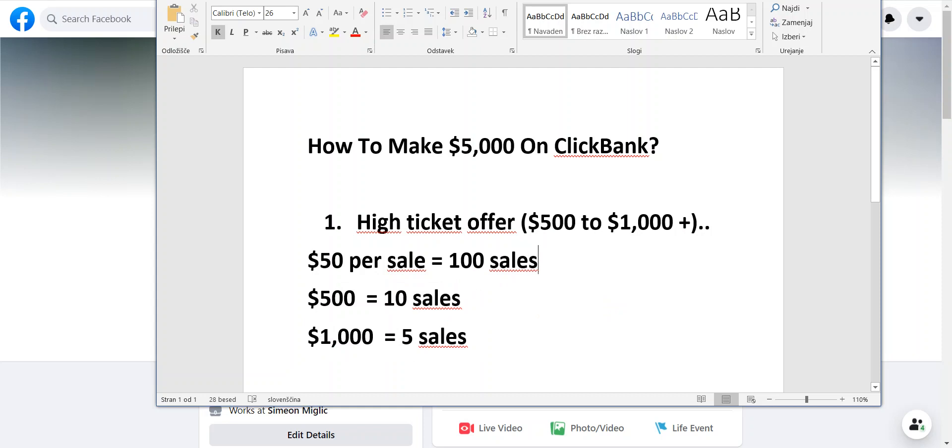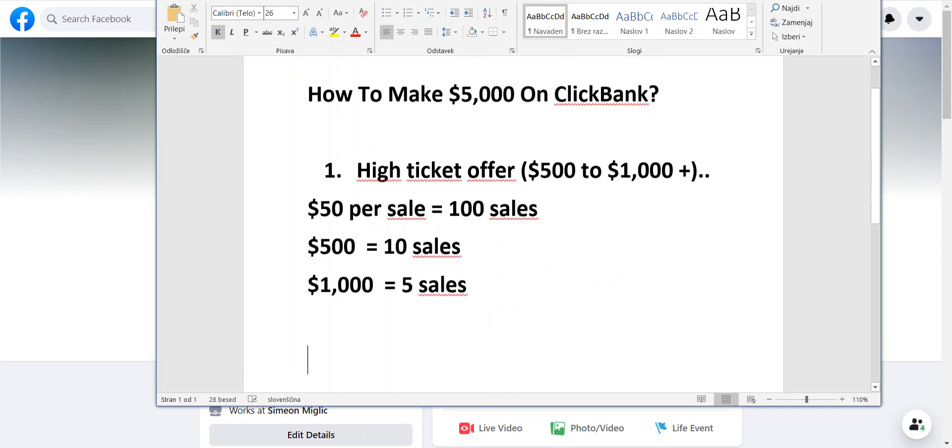If you're promoting a product that pays you $1,000 per sale, you need only 5 sales to make $5,000 in a month. If the product pays $500, you need only 10 sales. It's far more realistic to get 5 or 10 sales than 100 sales. And if you're promoting low-ticket Clickbank products, you also have to spend a lot of money to generate those 100 sales. Think about which approach is easier and go after the one that's right for you.